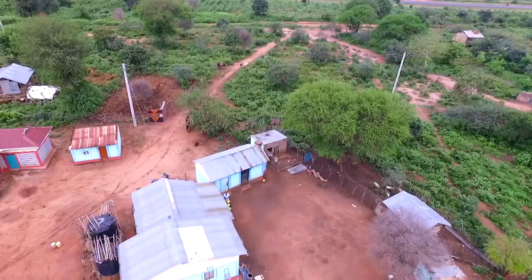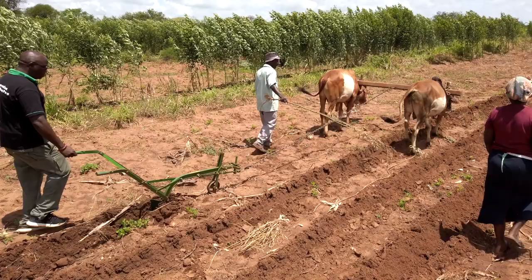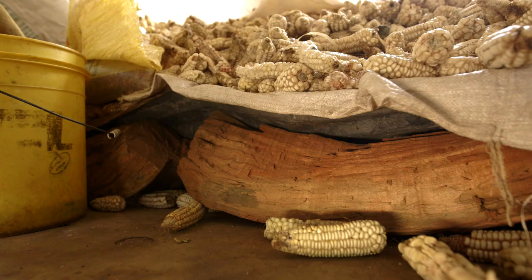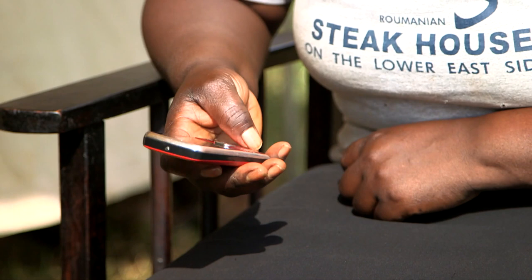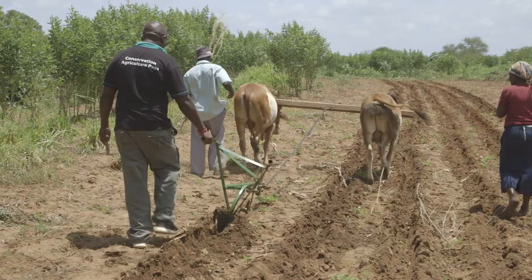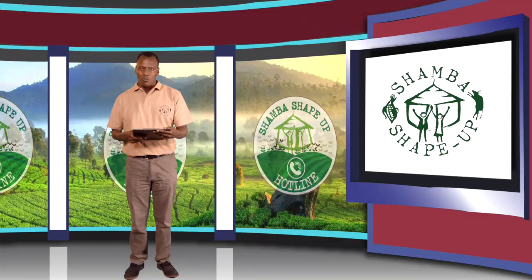Welcome back to Shamba Shape Up. We are in Kibwezi visiting farmer Caro Kalovoto. We have seen how to plow with a ripper and how to keep cool with a solar-powered fridge. Now we want to find out about reducing post-harvest losses. Farmers are sending many questions about COVID-19 and how to cope with farming. Welcome to Q&A.